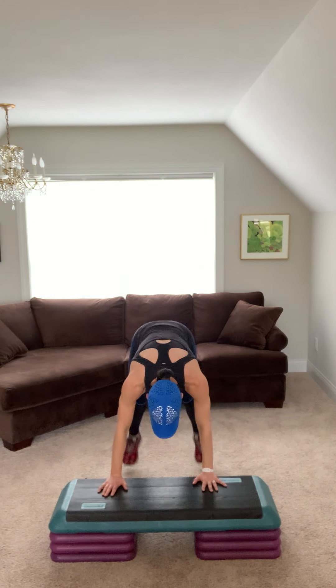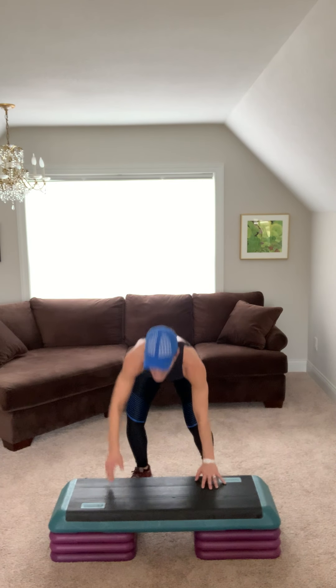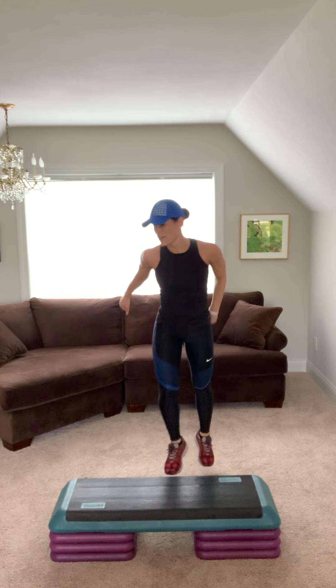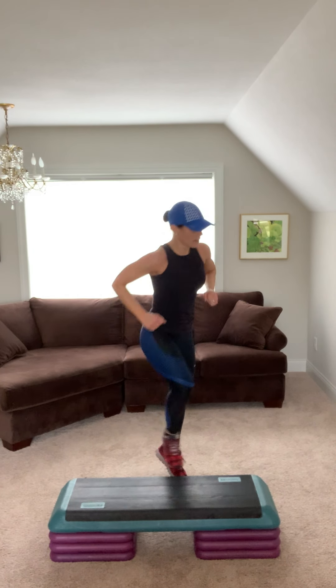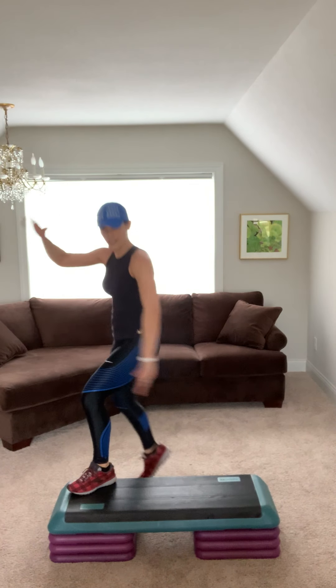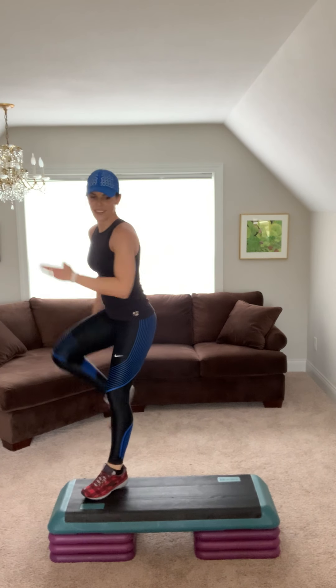Give me a jump shot to the left. Right. Jump shot, let's go. Two more. Two more. Alternating knees. Other side. Keep going.